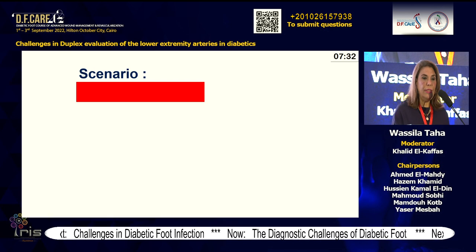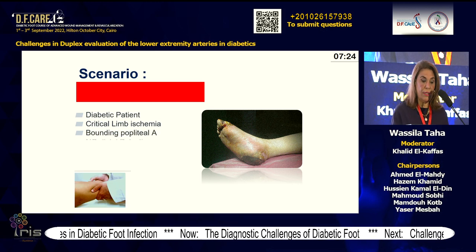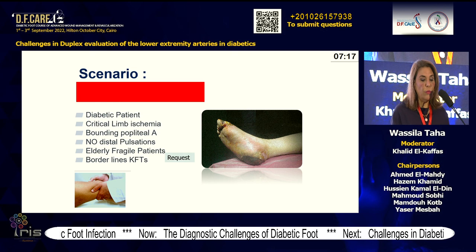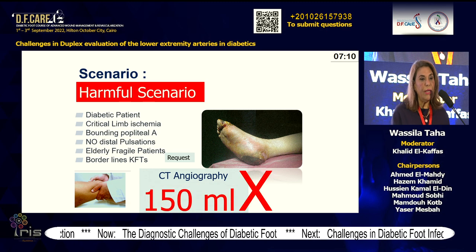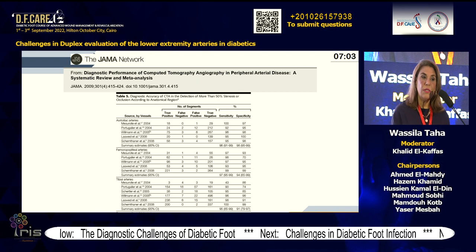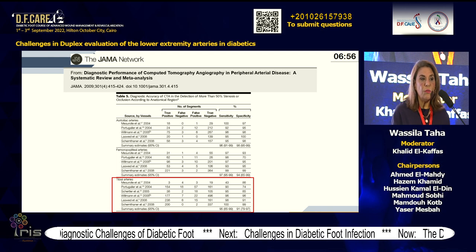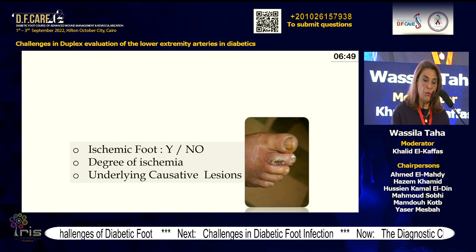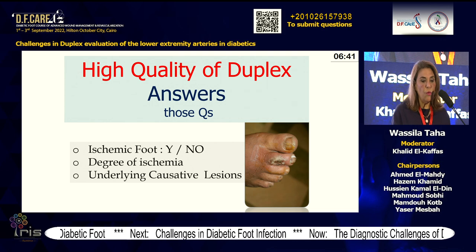We have a typical daily scenario: critical limb ischemia in a diabetic patient, bounding popliteal artery with no distal pulsations, elderly fragile patient, borderline kidney function, and we request CT angiography — 150 ml of contrast, a very harmful scenario. Moreover, a systematic review and meta-analysis shows sensitivity and specificity drop going from proximal to distal, with tibial arteries dropping to 40% sensitivity in some reviews. Still, we have a challenge: a diabetic foot where we don't know the degree of ischemia or the underlying causative lesions. High-quality duplex can answer all these questions.